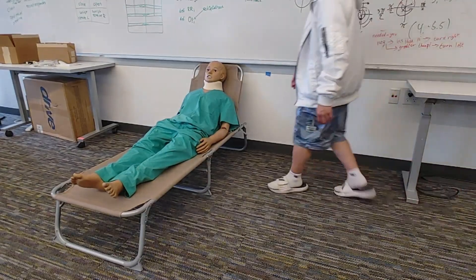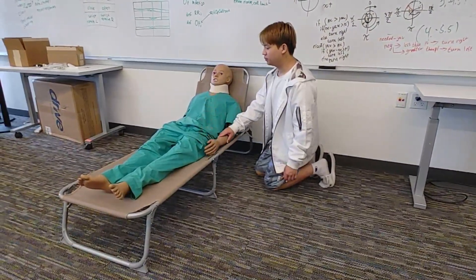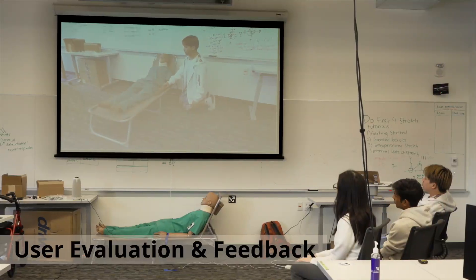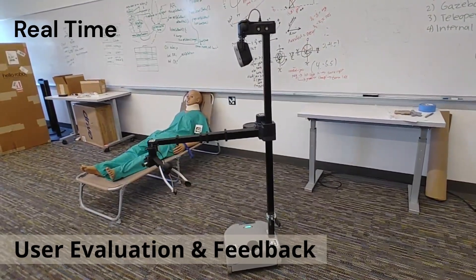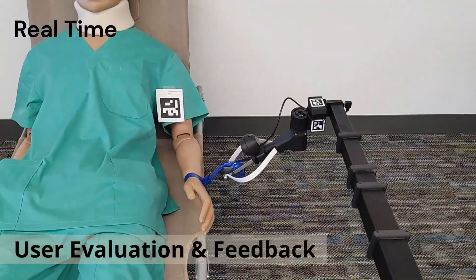It's generally recommended that repositioning is done every two hours. With our solution, people with severe motor impairments can get the help they need and gain more independence in life. Using the Stretch robot and the devices that the UW Robotics team helped create, I am now able to independently move my arms up and down for pressure relief whenever I need to.